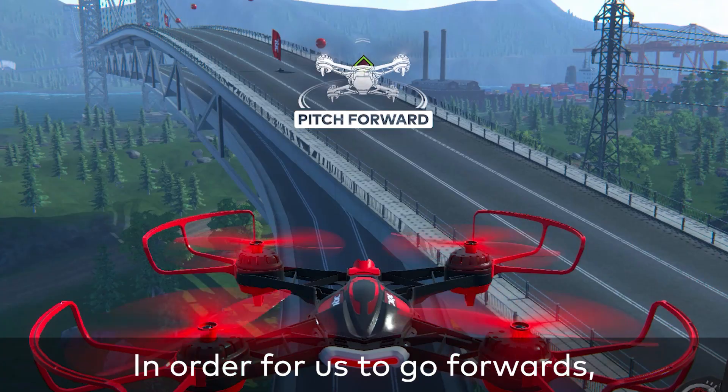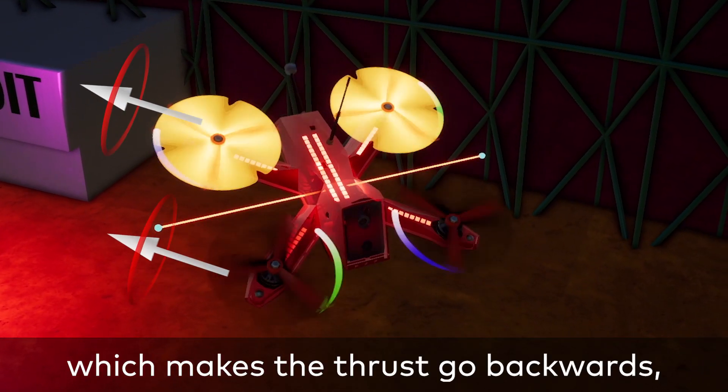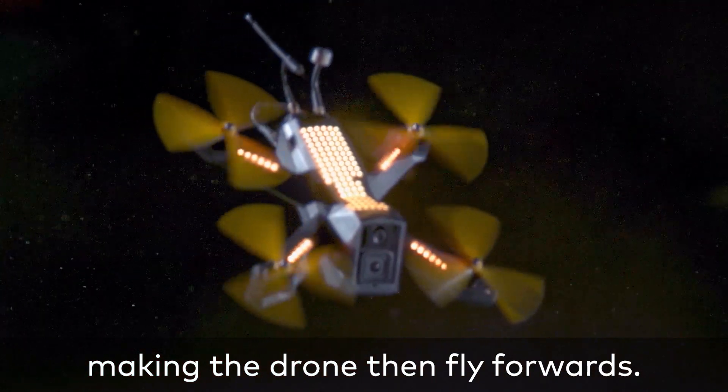In order for us to go forwards, we tilt the drone, which makes the thrust go backwards, making the drone then fly forwards.